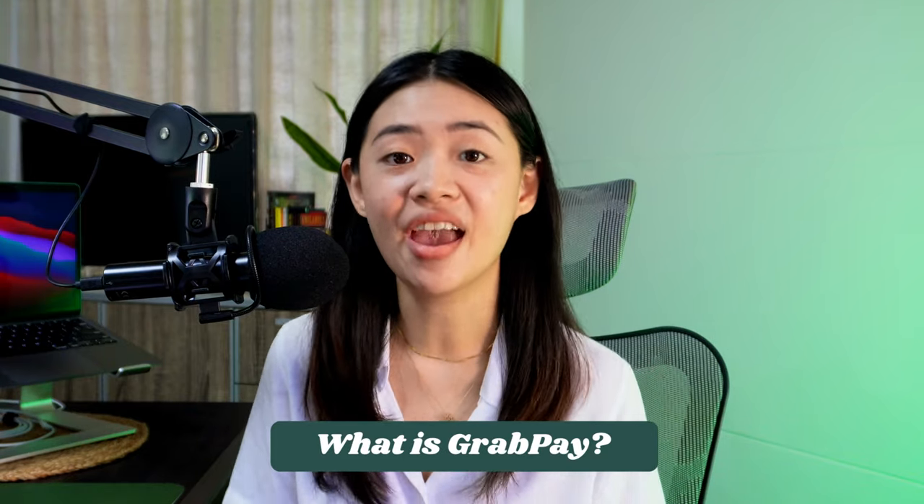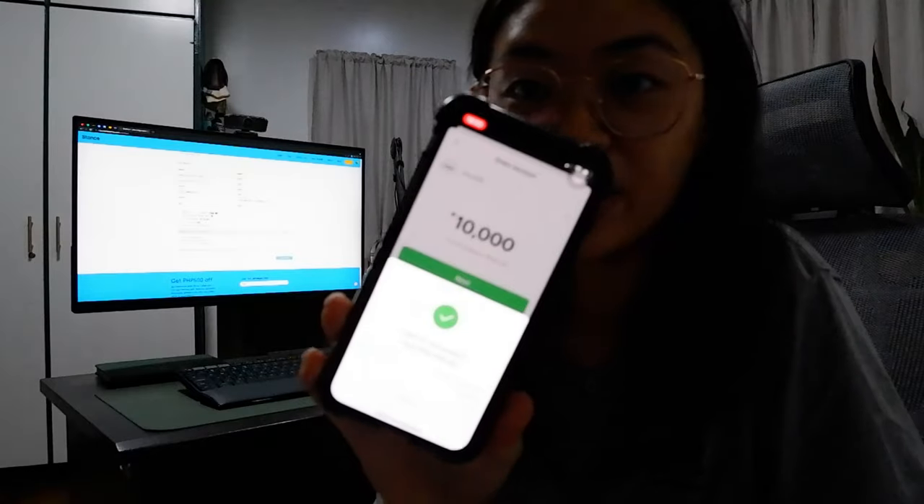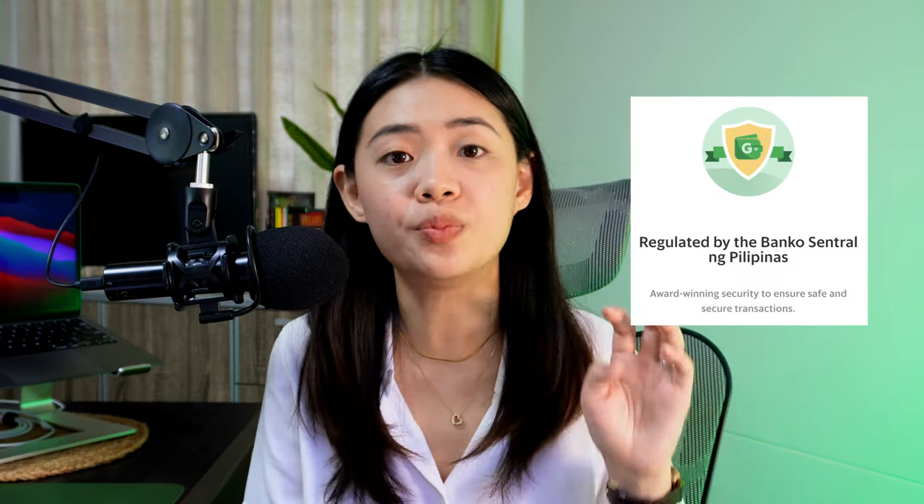First things first — what is GrabPay? GrabPay is actually the e-wallet inside your Grab app. It's basically a platform with a variety of cashless payment methods. You can pay your bills, transfer funds, pay for online shopping transactions, food deliveries, groceries, and more with GrabPay. It is licensed and regulated by the Bangko Sentral ng Pilipinas (BSP), so you can be sure that they are up to standard for financial transactions.